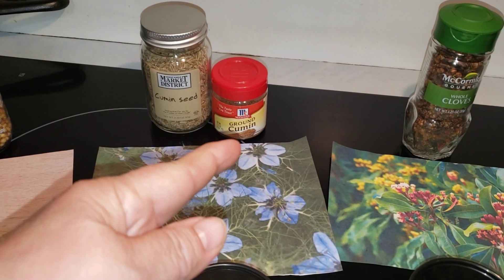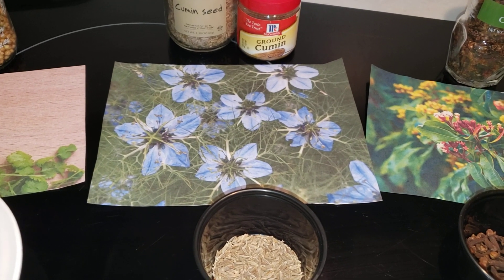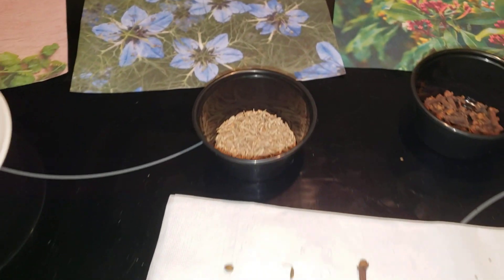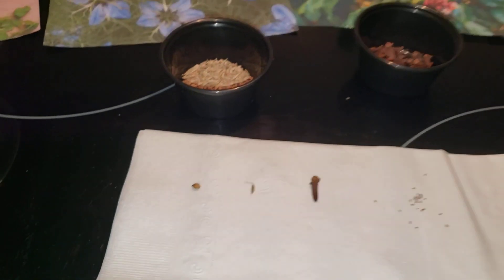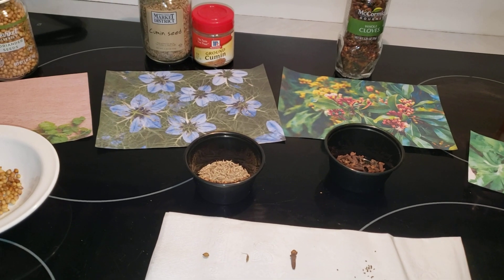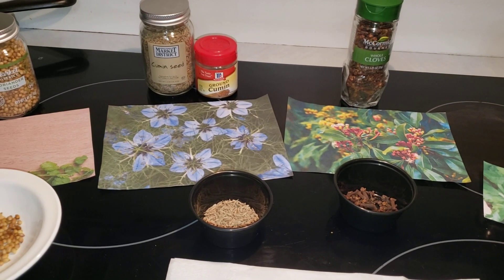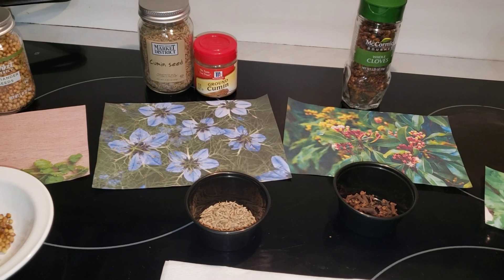As you can see, I've got the seeds and I've got ground cumin. This is what the plant looks like — it kind of looks like dill with nice, beautiful blue flowers. This particular flower and plant is black cumin, which is different from what I have. I do not have black cumin. And you can see what it looks like sitting between the coriander and the clove — really tiny.